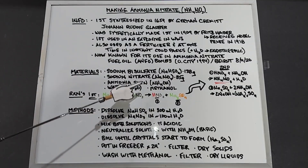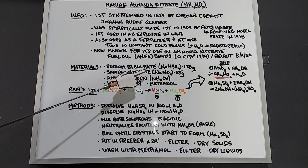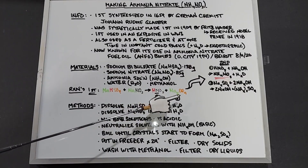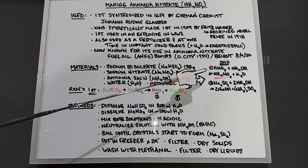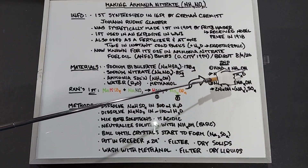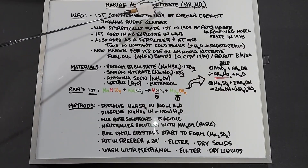We also need water, and in the end, methanol to purify our ammonium nitrate. The initial reaction between sodium bisulfate and sodium nitrate gives us nitric acid and sodium sulfate. When the ammonia solution is added, nitric acid plus NH4OH (ammonium hydroxide) gives us NH4NO3 — ammonium nitrate — and water.